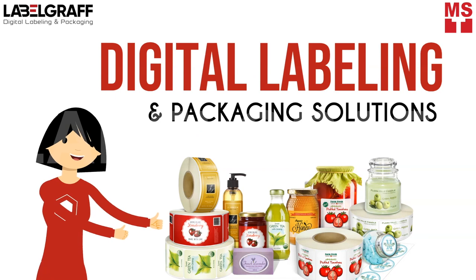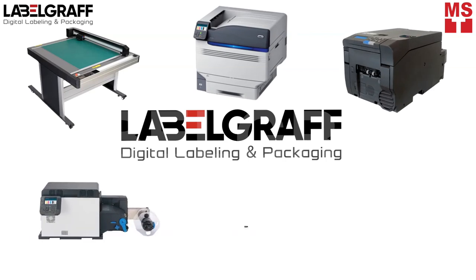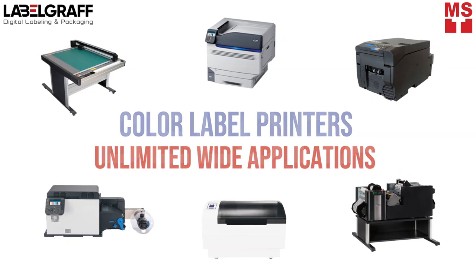Here's a digital labeling and packaging solution for you. Here in LabelGraph, we are specialized in providing digital solutions in the labeling and packaging industry with color label printers and unlimited wide applications.